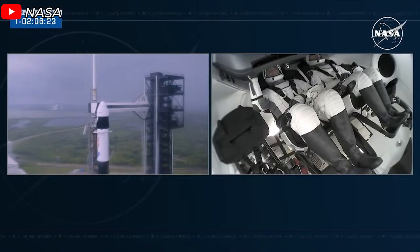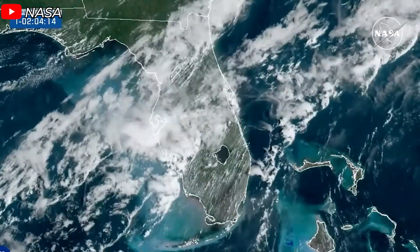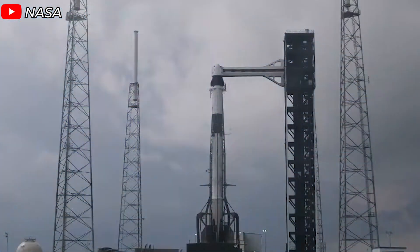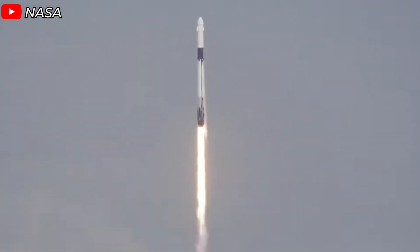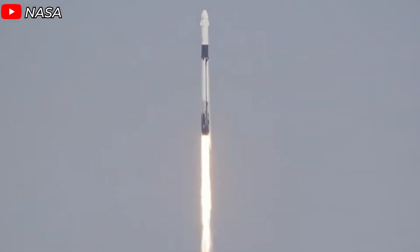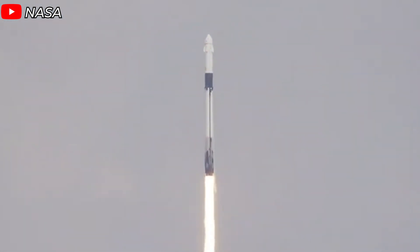Despite a less-than-ideal weather forecast with a 45% chance of violating launch conditions, mainly due to threatening rain clouds, the crew was determined to carry out the mission. In an impressive feat of precision, they successfully threaded the needle through the ominous clouds, allowing the launch to proceed as planned.